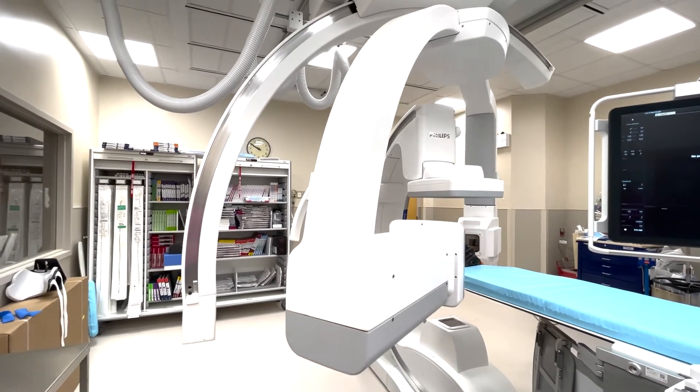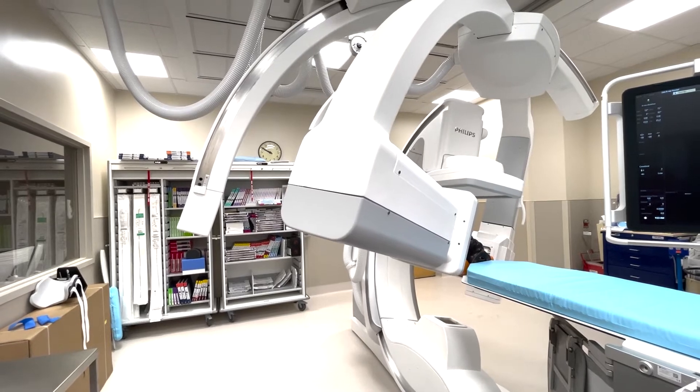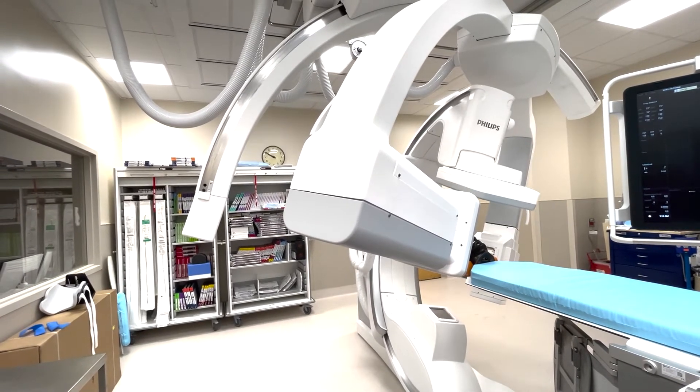It dramatically improves the process for certain interventional procedures that we do — namely, most importantly stroke, but also some other interventional procedures we do here at the department. It's a fantastic addition to our stroke program.